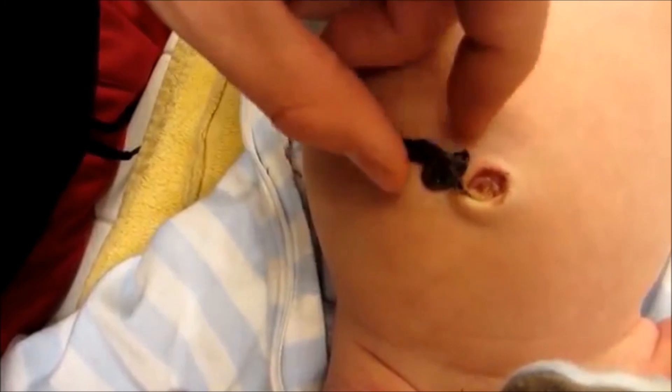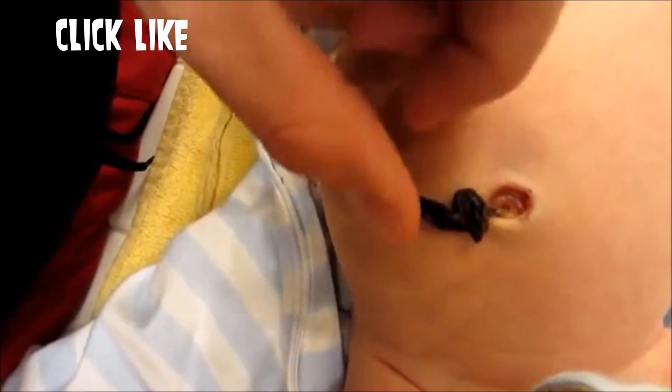So hopefully that answers your question as to why blackheads are black. As a bonus, here is an umbilical cord that's turned black being removed from a baby — pretty interesting, right?